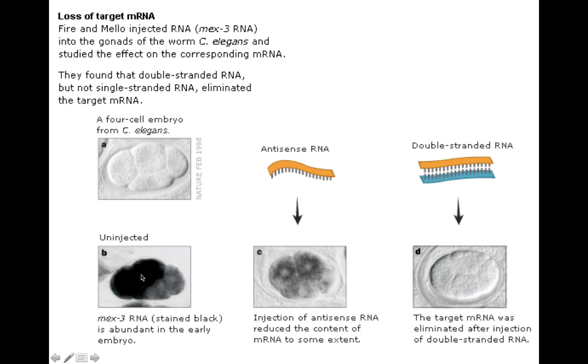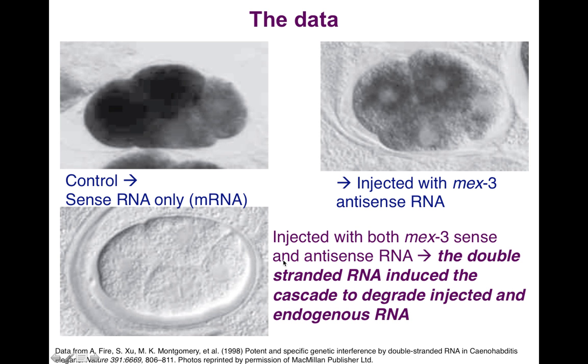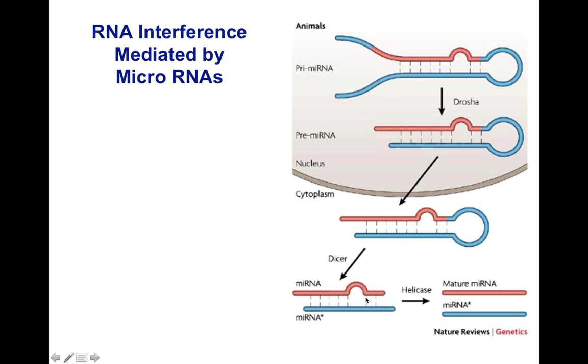When they looked inside the embryos, they found that in the uninjected controls they had plenty of RNA — here it is stained. It's called MEX3 RNA, stained in black. When they injected the antisense RNA, they got some diminution in the amount of RNA; it reduced the content to some extent. But when they injected the double-stranded RNA, it completely eliminated the target messenger RNA. They induced this RNAi cascade and all of that messenger RNA was degraded.